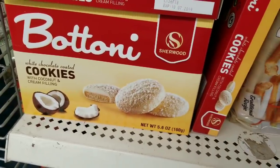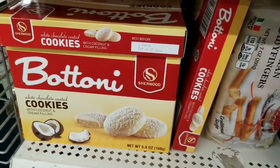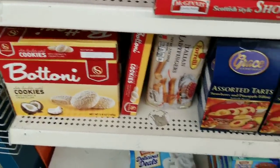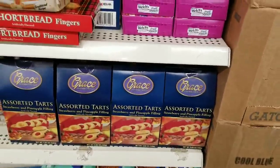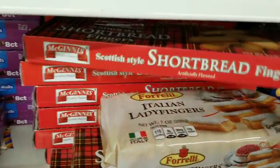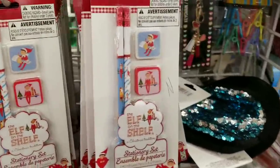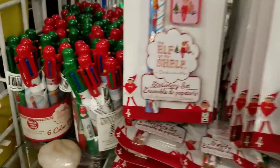White chocolate coated cookies with coconut and cream filling - wait, didn't we see these last year? I think we did. And assorted tart cookies with strawberry and pineapple filling - oh boy, this is gonna be bad for my waist. Also shortbread cookies.